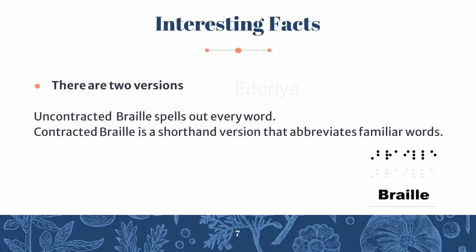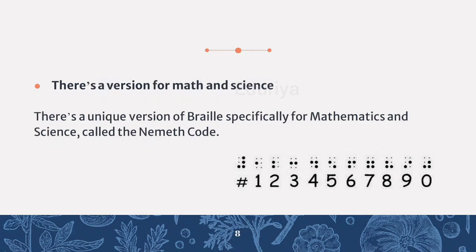There are two versions. Uncontracted Braille spells out every word. Contracted Braille is a shorthand version that abbreviates familiar words. There is also a unique version of Braille specifically for mathematics and science called the Nimitz code.